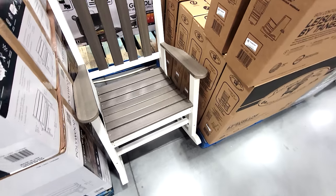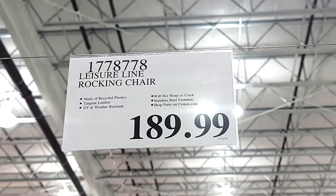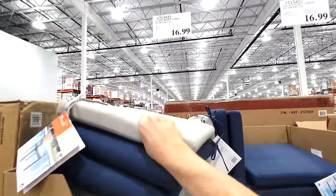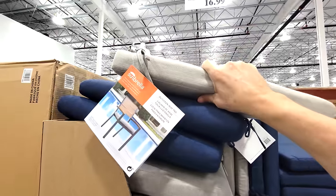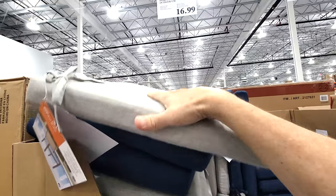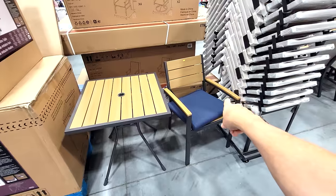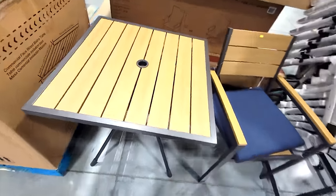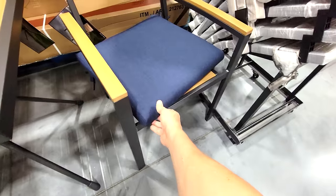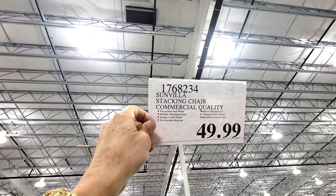Next is the Leisure Line Rocking Chair — it looks like real wood but it's actually made out of recycled resin plastics, at $189.99. They also have patio chair cushions from Sunbrella for outdoor use with weather-resistant fabric. And there's the Sunvilla Bistro Table — commercial grade quality at $74.99 — paired with a stacking chair at $49.99. These just came in so they're not on sale yet, but they're really nice, sleek, and modern.